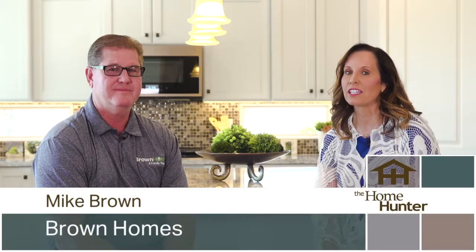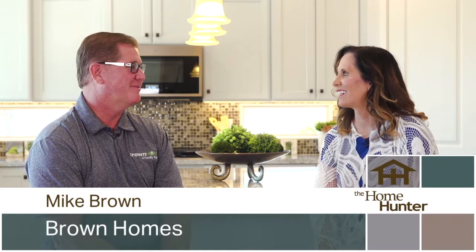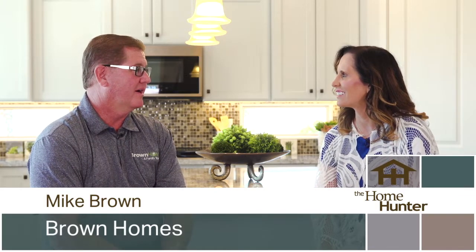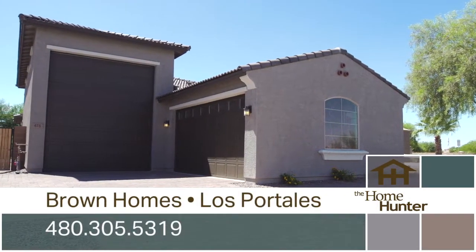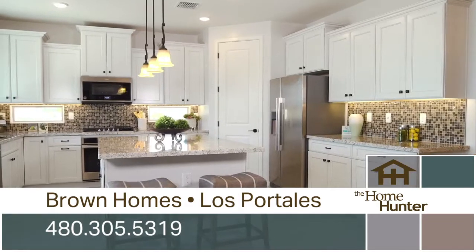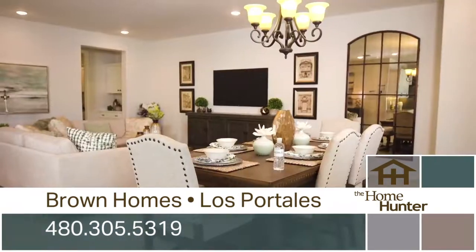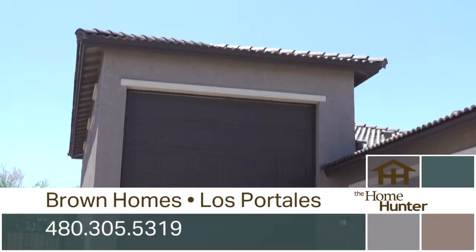We're out here on location at this beautiful Brown Homes community with Mike Brown. Tell us about this community. We have a great new community down here in Casa Grande. It's called Los Portales. We have nine floor plans ranging from 1,400 to 2,400 square feet, and we have our new series, which are the attached RV garages.